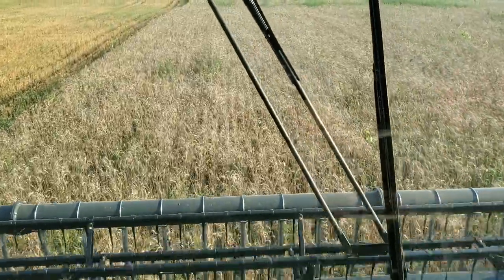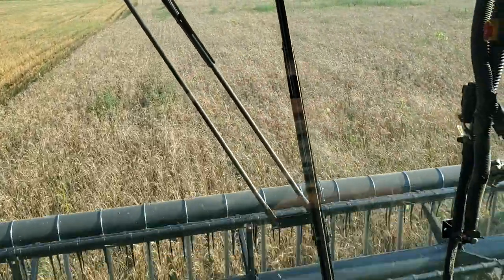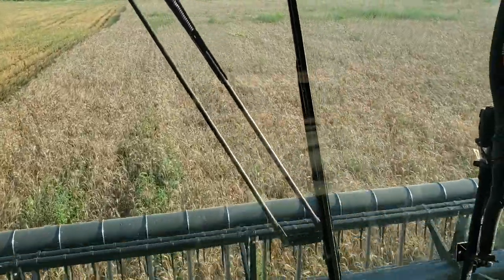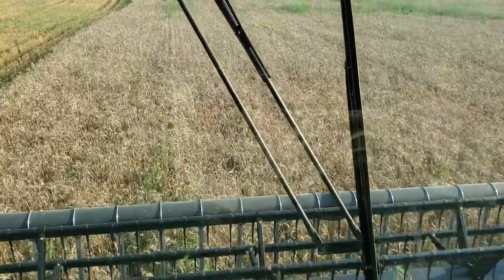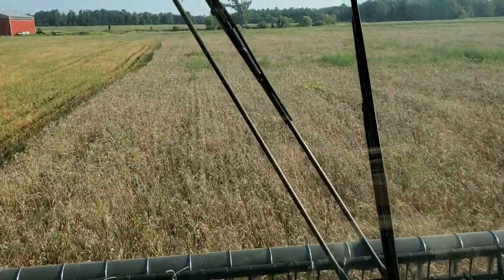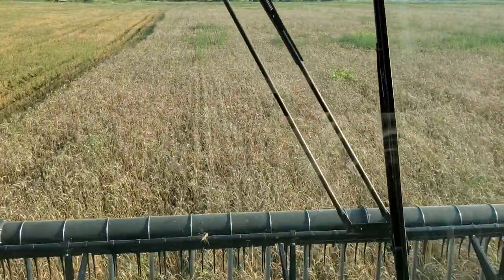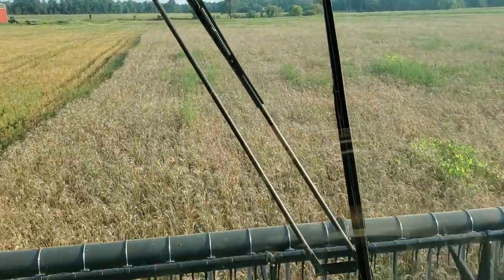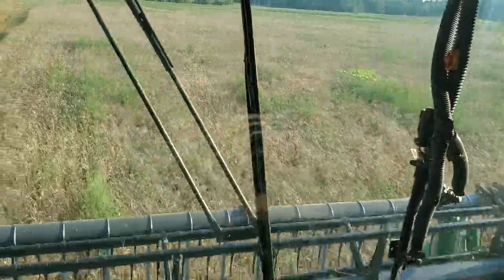That's what it's supposed to look like — the weed field, that is. So basically, this is where I had a good stand of beans last year. I can crowd out the weeds. There are patches of weeds here and there — pigweed and lambsquarters.